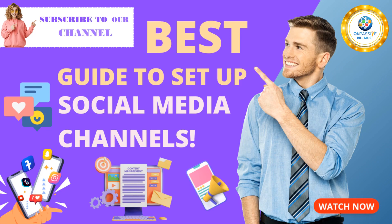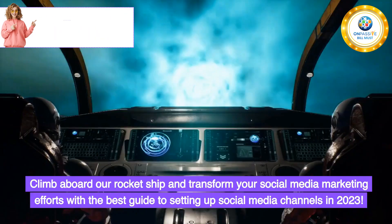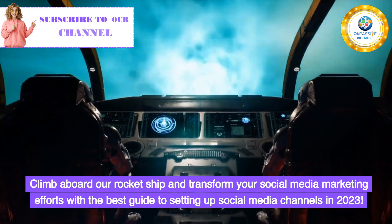The Best Guide to Set Up Social Media Channels 2023. Social media has never been more vital for businesses. Climb aboard our rocket ship and transform your social media marketing efforts with the best guide to setting up social media channels in 2023.